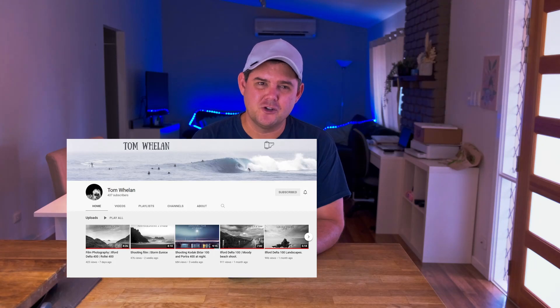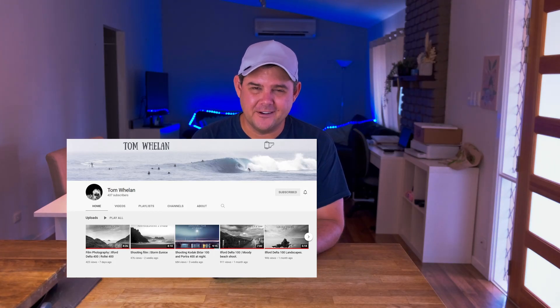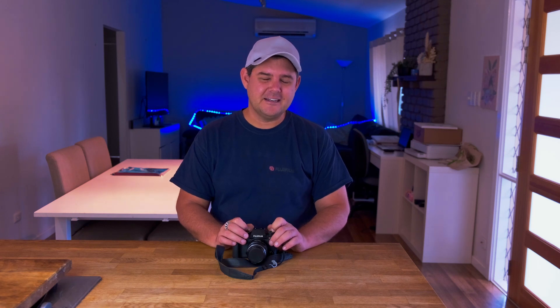One of the photographers that I've been enjoying recently here on YouTube is a fellow called Tom Wellen. I hope I pronounced your surname correctly. He's based on the Cornish coast, in Britain, and he does a lot of black and white film photos. He does a lot on medium format and I love the coastline. His videos have transcended me to another place of these moody, rugged coastlines.